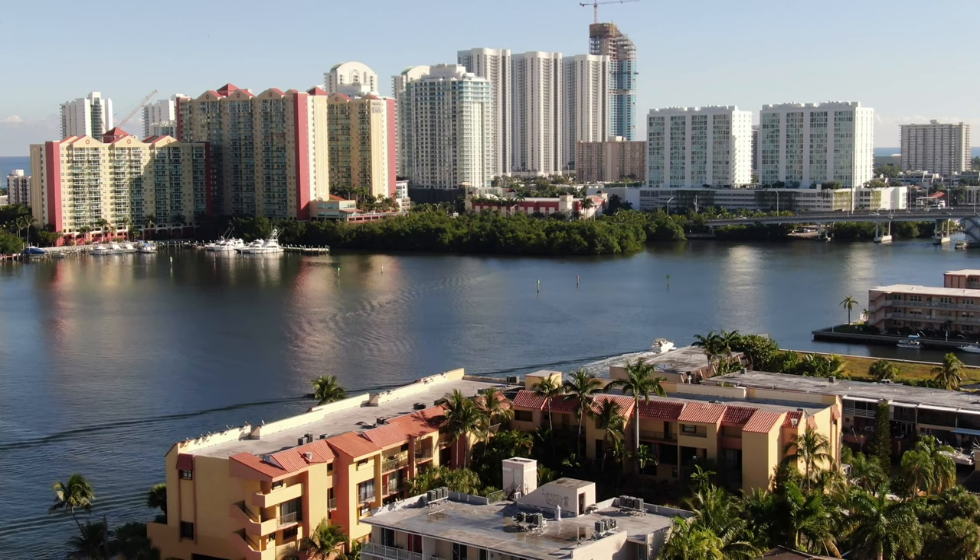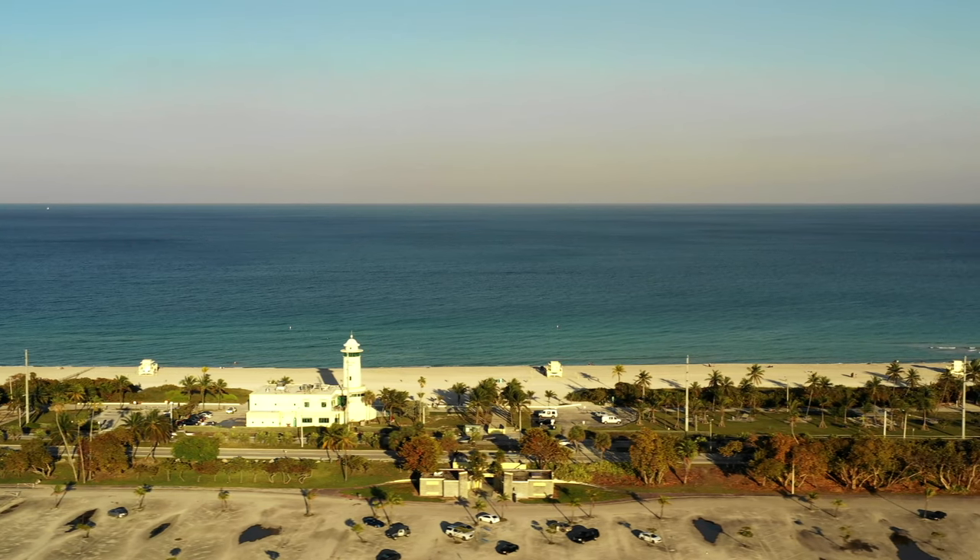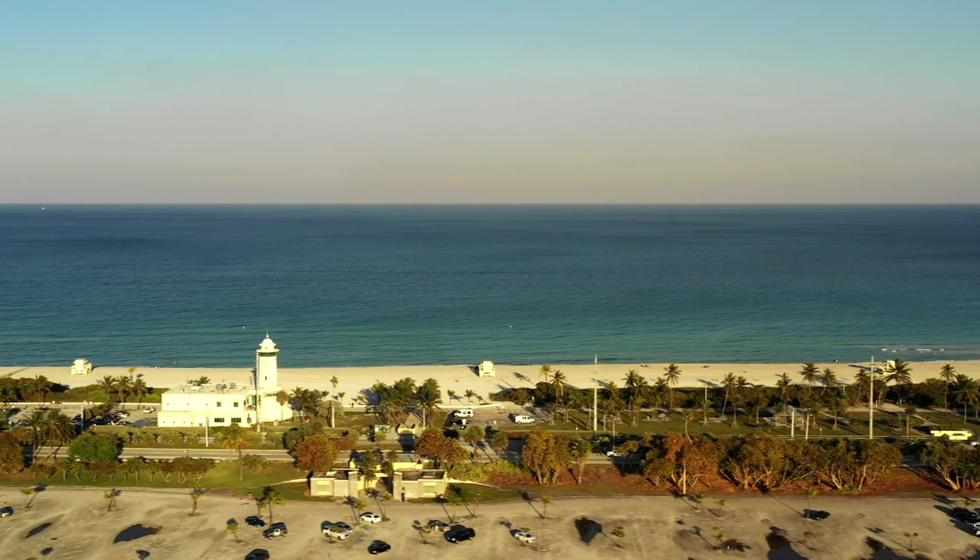North Beach is located north of South Beach, offering a quieter, more relaxed atmosphere, whilst the Haulover Beach Park is a clothing optional beach.